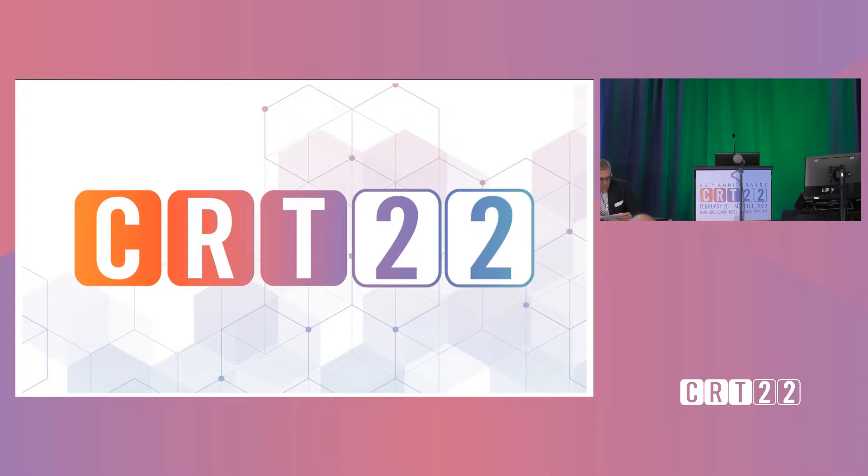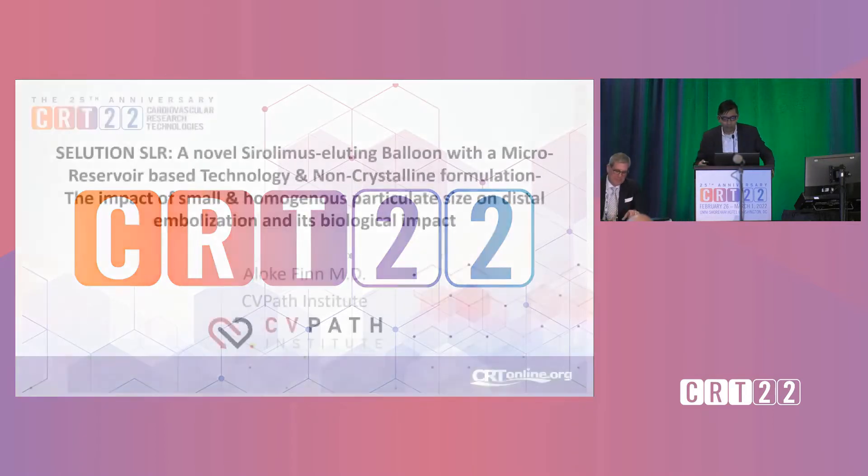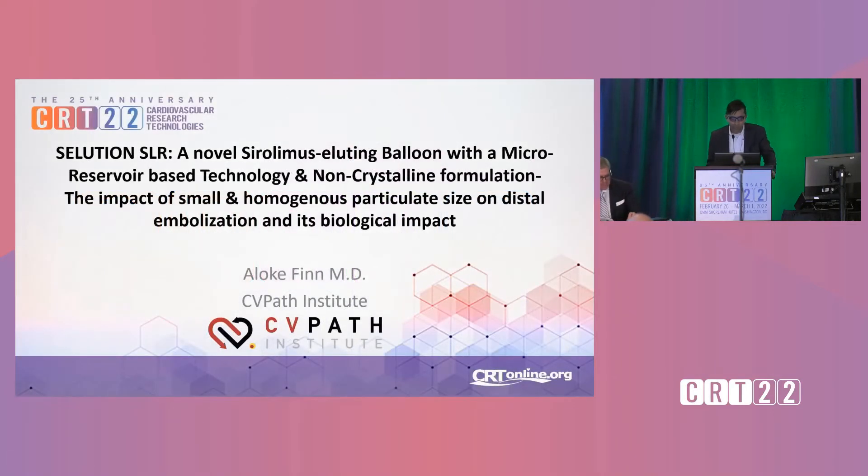We will move into our next presentation with Dr. Alok Finn. Dr. Finn will be presenting a novel sirolimus eluting balloon with a micro-reservoir-based technology and non-crystalline formulation, the impact of small and homogeneous particulate size on distal embolization and its biologic impact. We're going to switch gears and talk about this novel sirolimus eluting balloon with micro-reservoir technology and show you what we've got.